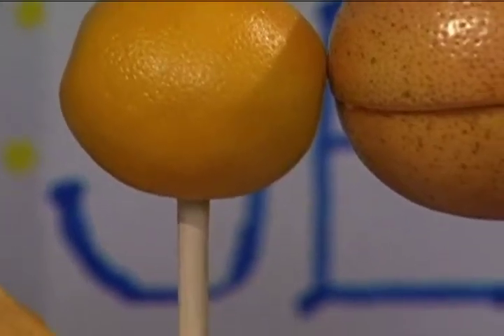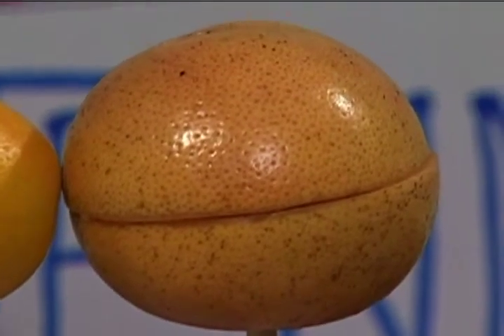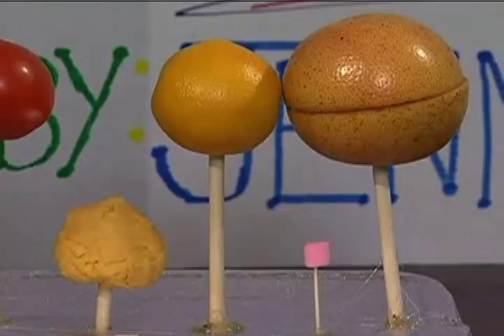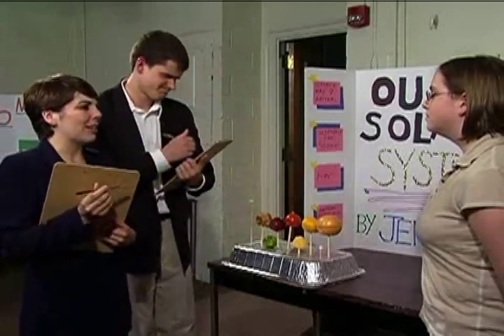But my little brother took it out of the refrigerator, so I had to spend all night last night remaking it. Well, it sure sounds like you spent a lot of time on it. But this is wrong — completely inaccurate. If the sun were indeed the size of a grapefruit, there's no way that the Earth would be the size of a cheese ball. Sorry, but you fail.